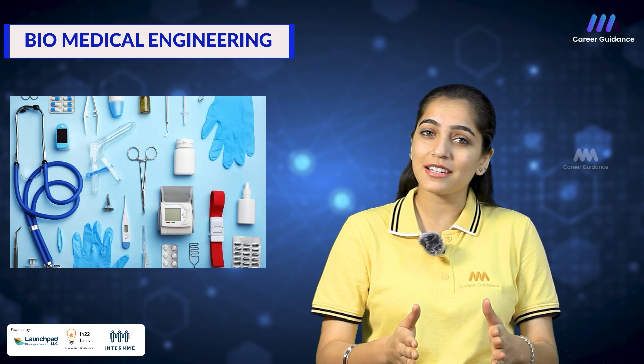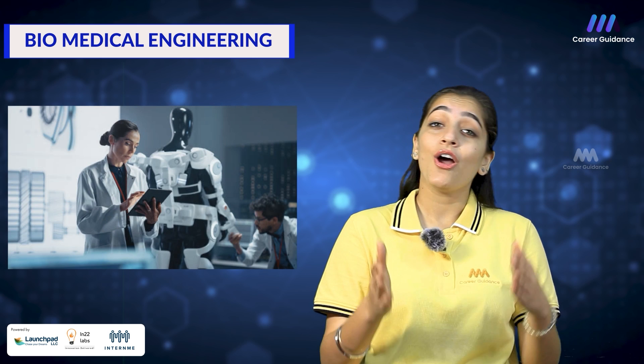BME graduates enjoy versatile career options across numerous industries. Some popular sectors include medical devices, pharmaceuticals, healthcare services and medical imaging. As a biomedical engineer, you will be at the forefront of healthcare advancements. Your work will contribute to the development of robotic surgery systems, 3D printed organs, AI-driven diagnostics and so much more.